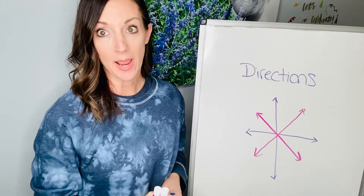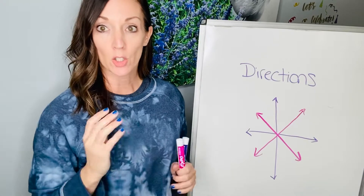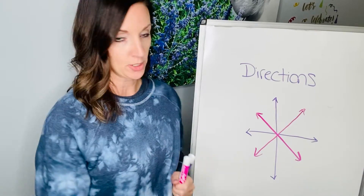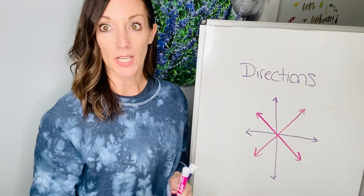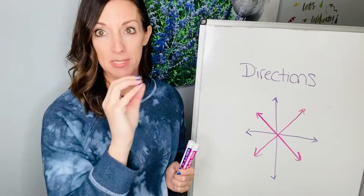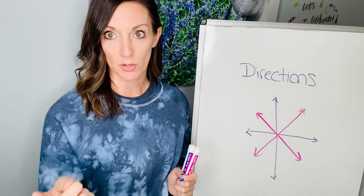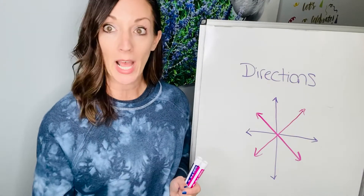Hey kiddos. So I'm going to talk to you today about directions. I know we've talked about this many times before, but there are cardinal directions and intermediate directions and they go on a compass rose. A compass rose is going to help you on a map. A lot of cars have compasses in their dashboard or computer system and it tells you which direction you're heading — like north, south, east, west.